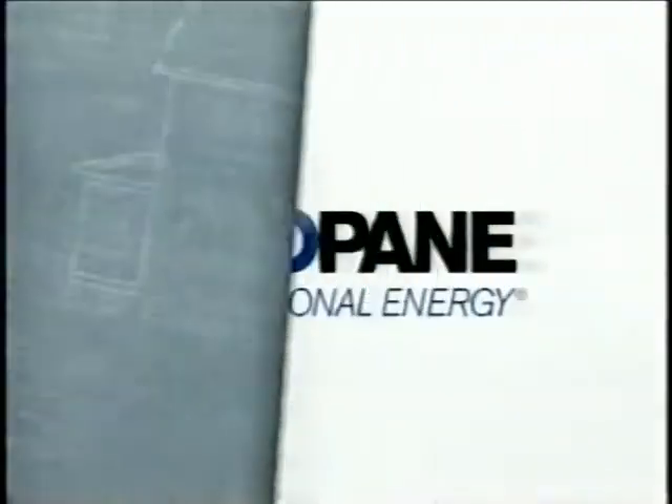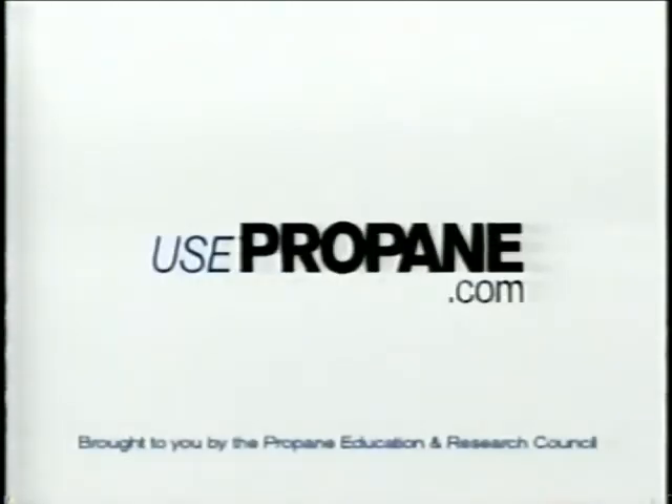Thanks! Looking to build, buy, or renovate? Look to energy-efficient propane at usepropane.com.